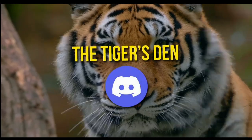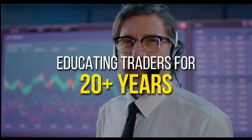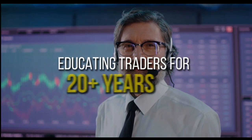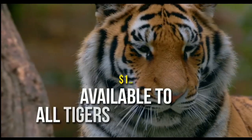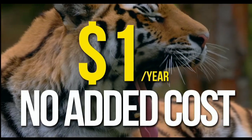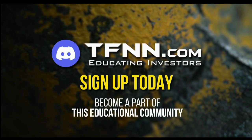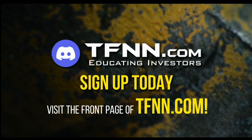TFNN has launched the Tiger's Den, hosted at Discord. TFNN has been educating traders for more than 20 years with live programming hosted by a variety of professional traders during market hours. The Tiger's Den is available to all tigers and tigresses for just $1 for the year. There's no cash or added costs when you join our community of traders. Sign up today at the front page of TFNN.com.